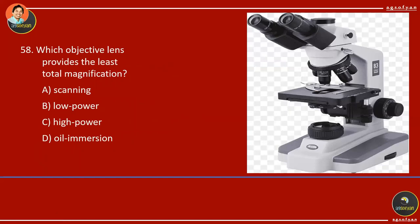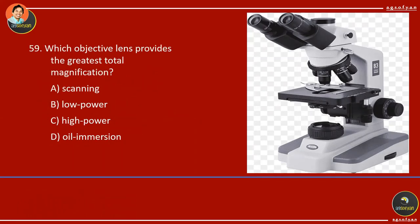Which objective lens provides the least total magnification? The scanning lens, with 4x objective × 10x ocular = 40x total. Which provides the greatest total magnification? The oil immersion lens at 100x × 10x = 1000x.